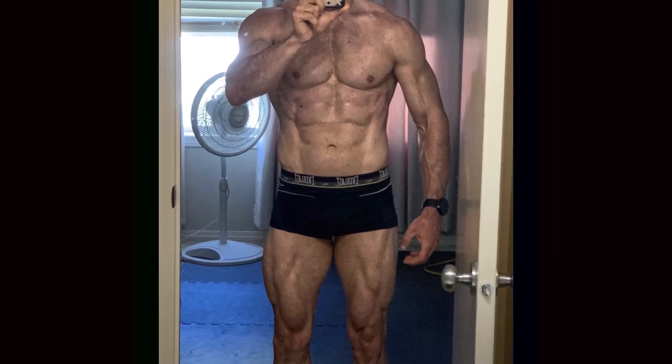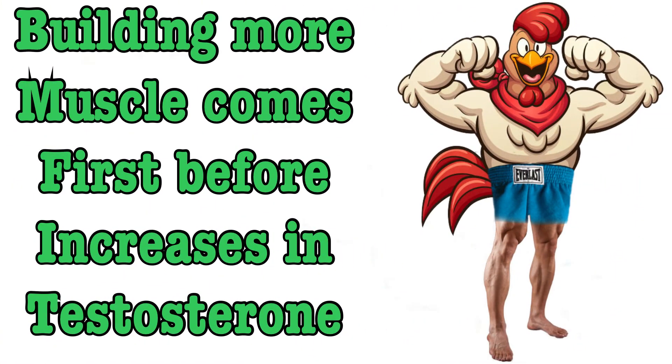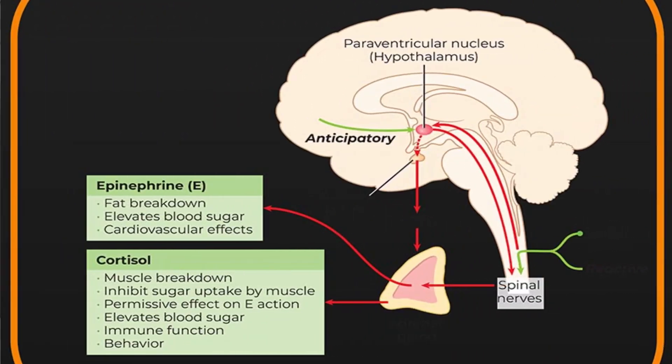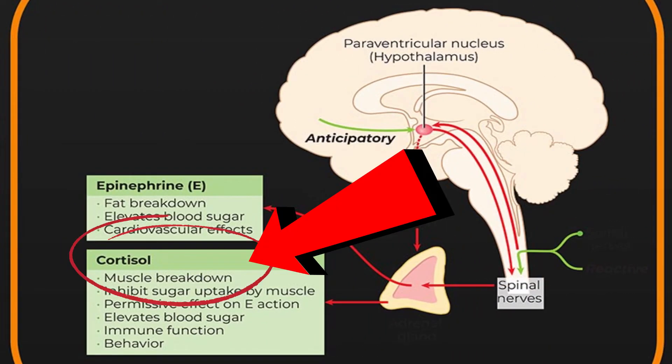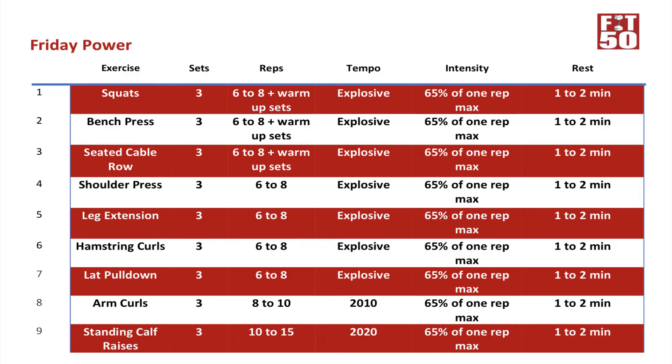Remember the study that found more leg muscle equaled higher testosterone levels? In this case, the older group's leg size increased without increasing total or free T levels. This leads me to the hypothesis that in healthy older men, building more muscle comes first before any improvements in testosterone. Their hormone profile did improve though, creating a more anabolic environment by reducing resting cortisol, which is a catabolic hormone — it inhibits muscle growth and can even cause muscle breakdown. So the less, the better. The researchers hypothesized it's possible that over a longer period, older men would continue to adapt hormonally.